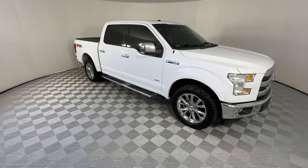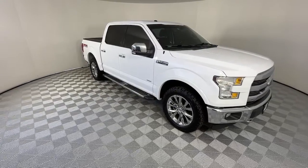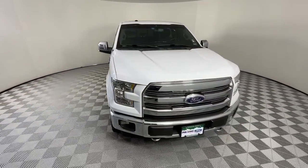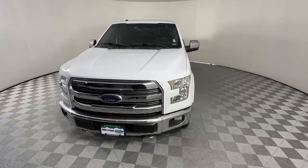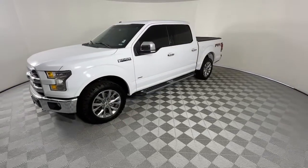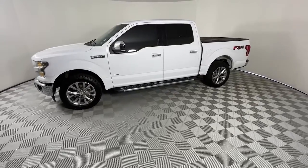Can you see yourself in the 2017 Ford F-150? With less than 100,000 miles on the odometer, this vehicle provides excellent value. Enjoy a new level of ease and confidence, whether at work or play, when you're in this F-150.